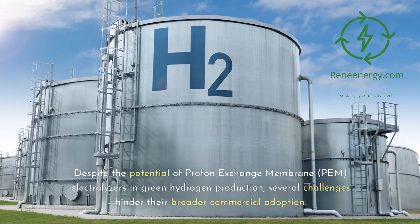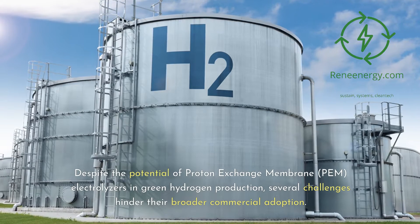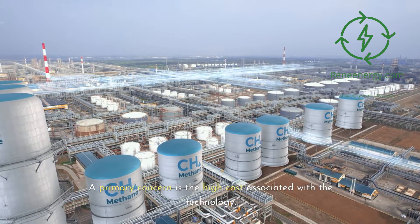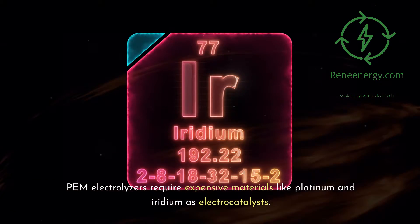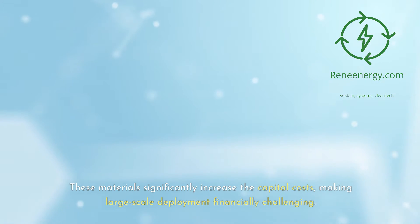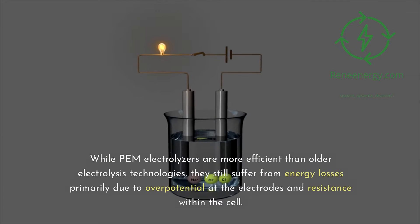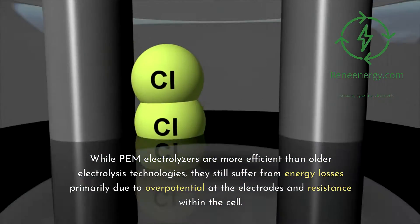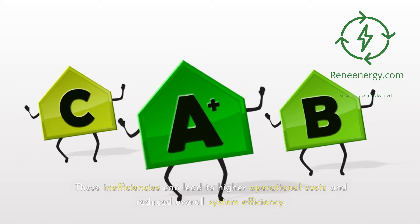Despite the potential of proton exchange membrane (PEM) electrolyzers in green hydrogen production, several challenges hinder their broader commercial adoption. A primary concern is the high cost associated with the technology — PEM electrolyzers require expensive materials like platinum and iridium as electrocatalysts, significantly increasing capital costs and making large-scale deployment financially challenging. While PEM electrolyzers are more efficient than older electrolysis technologies, they still suffer from energy losses primarily due to overpotential at the electrodes and resistance within the cell, leading to higher operational costs.